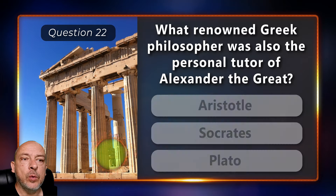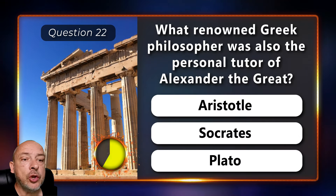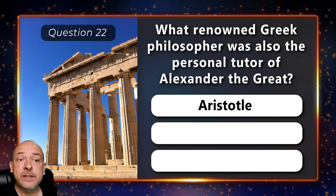What renowned Greek philosopher was also the personal tutor of Alexander the Great — Aristotle, Socrates, or Plato? The answer is Aristotle.